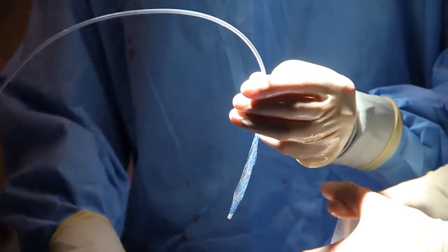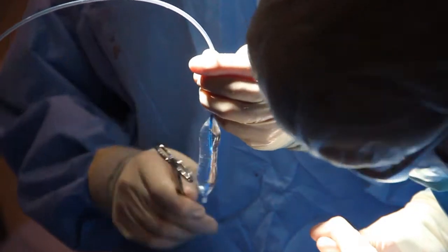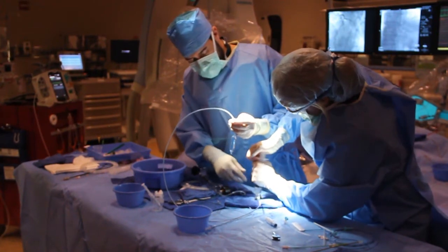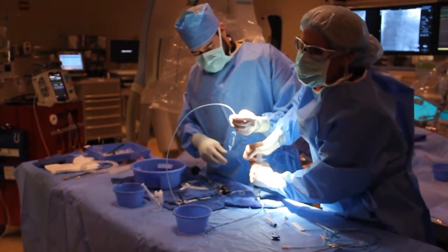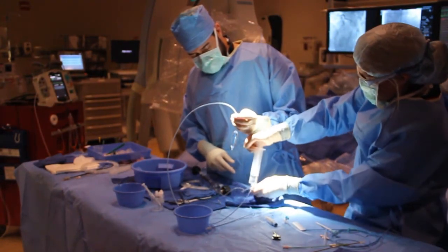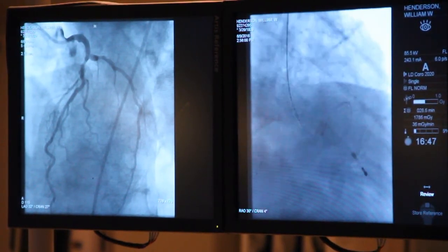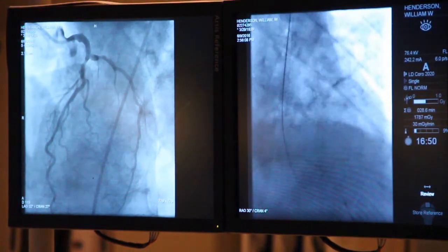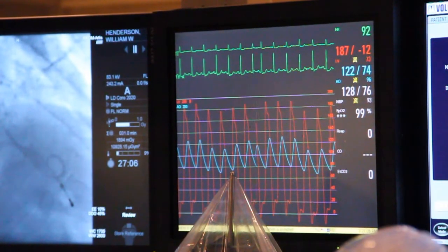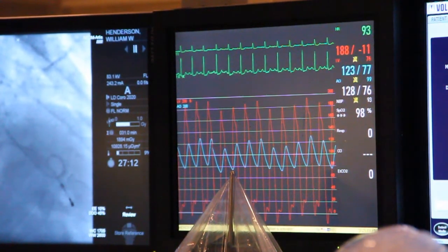We used a 20 millimeter balloon and we paced the heart at a fast heartbeat. The purpose of that is to, for a few seconds, decrease the blood pressure substantially so that the heart, when it's beating, does not eject the balloon out. We want to keep that balloon in the aortic valve. We're not really stopping the heart, but asking it to beat so fast that it's not very efficient and has low blood pressure for a matter of seconds. Then we inflate that balloon into the aortic valve and check the pressure gradient before and after — we decreased it about 10 millimeters.